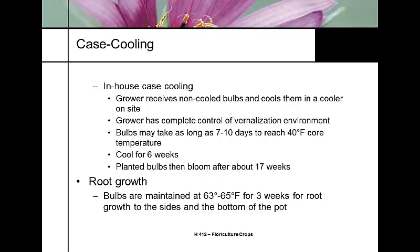Right after potting, the case-cooled bulbs are kept at a low temperature of 63 to 65°F. We want to see root growth — growing out laterally, hitting the side of the pot, and growing down. It is when roots hit the bottom of the pot that we start our production cycle. That's case cooling in-house.